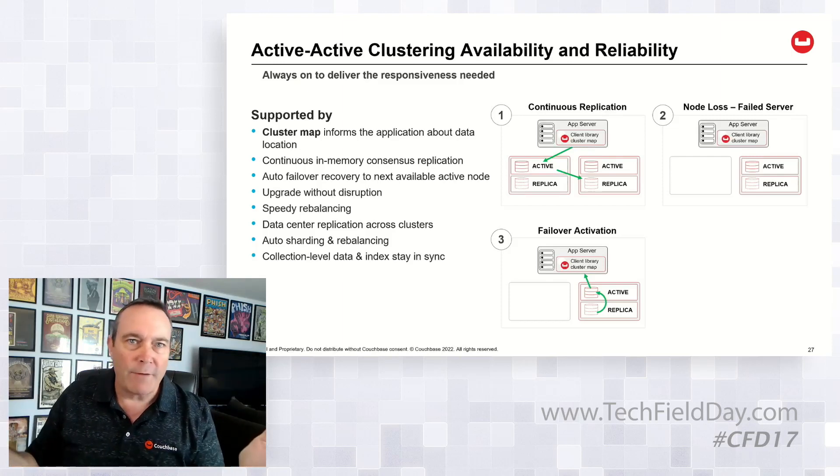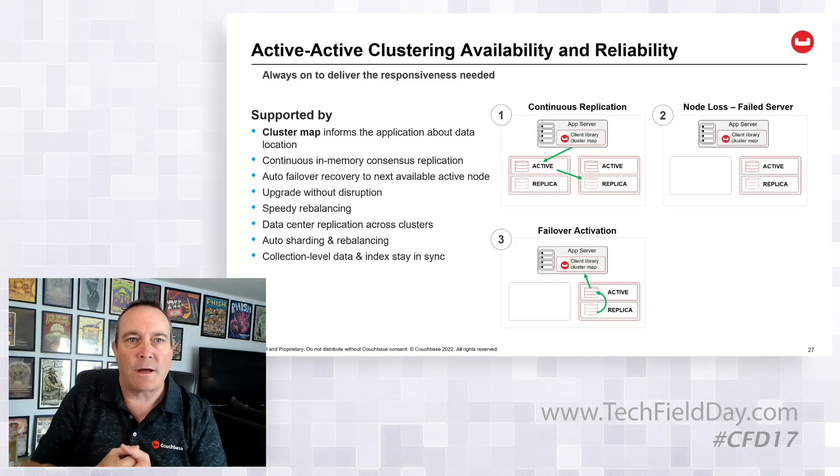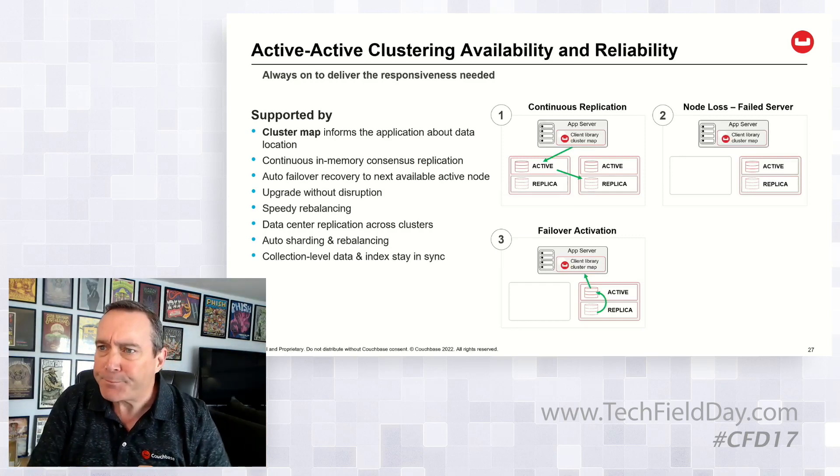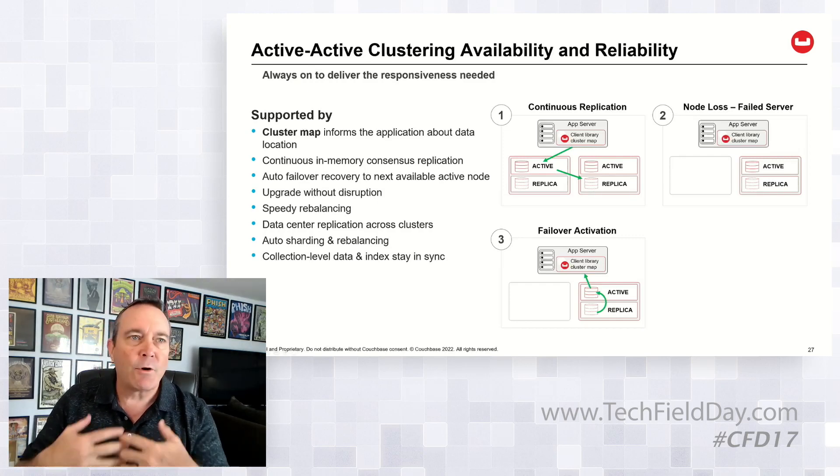It's a really clever design. There's only one other vendor I know who does anything near this, which is Aerospike, which looks like a young Couchbase clone kind of thing. Really, really clever capability here, and it supports active-active clustering.